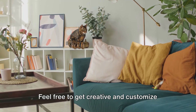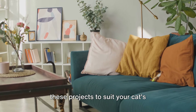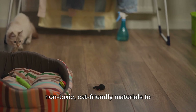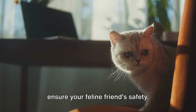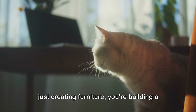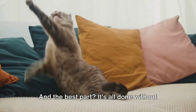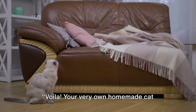Remember, these are just a few ideas. Feel free to get creative and customize these projects to suit your cat's personality and your home decor. Don't forget to consider using non-toxic, cat-friendly materials to ensure your feline friend's safety. With these simple projects, you're not just creating furniture, you're building a haven for your cat, a place they can call their own. And the best part? It's all done without putting a dent in your wallet. Voila! Your very own homemade cat furniture.